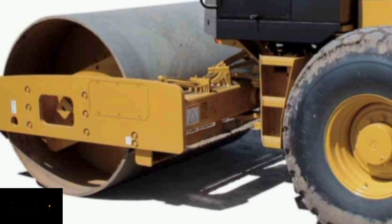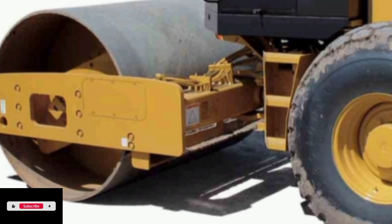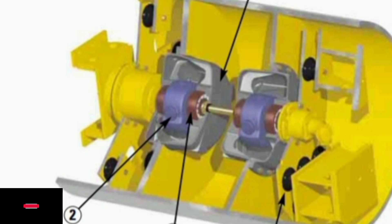Engine Manufacturer: Caterpillar. Engine Type 3208. Engine Power 115kW. Emission Level Tier 4F.